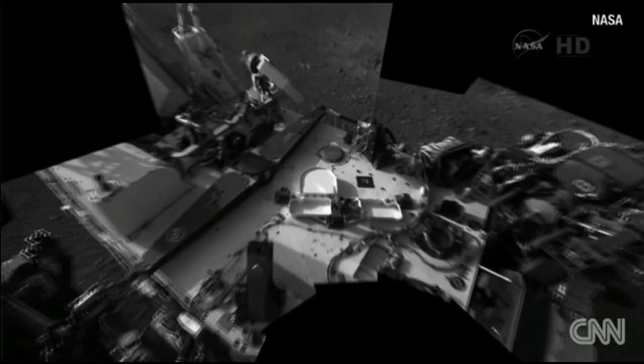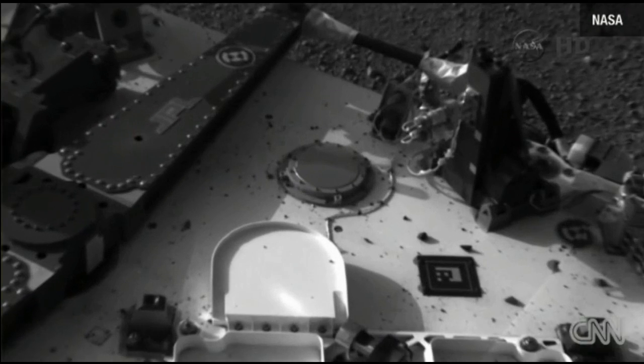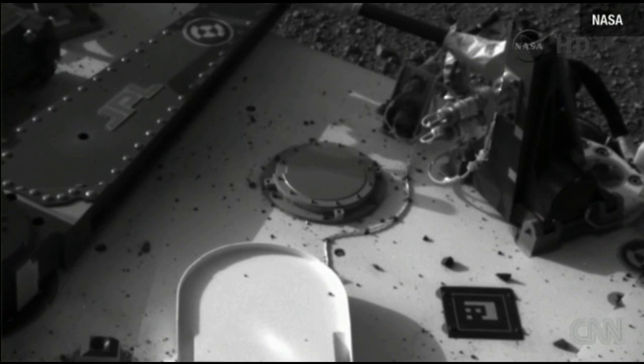This is our deck pan, and now we're zooming in here. You can see that's actually the RAD instrument. You can see a few of these large — large for us — pebbles on the surface, and those were apparently kicked up by the landing event. Our Mars lander engines actually pushed up some of this gravel, maybe up to about a centimeter in size, on top of the rover, and they pose no problem for operations.